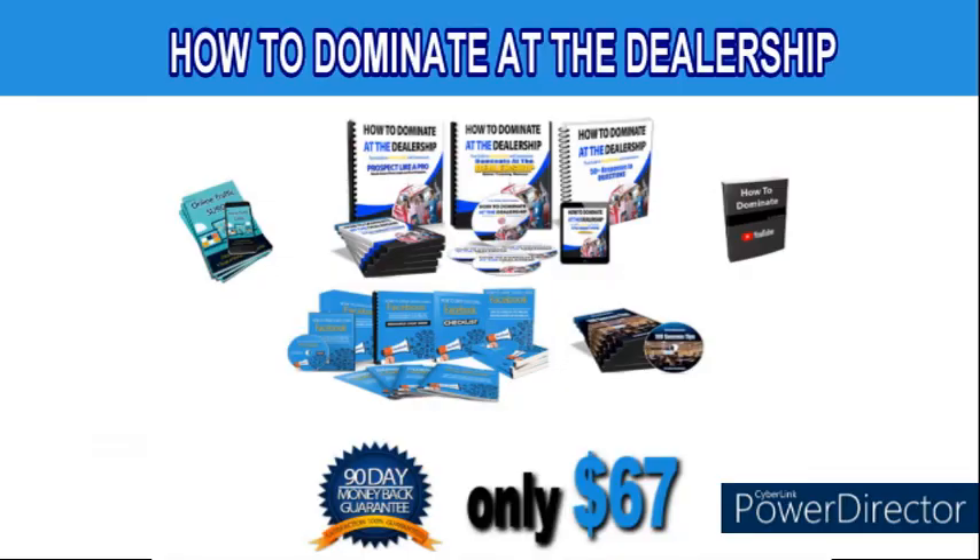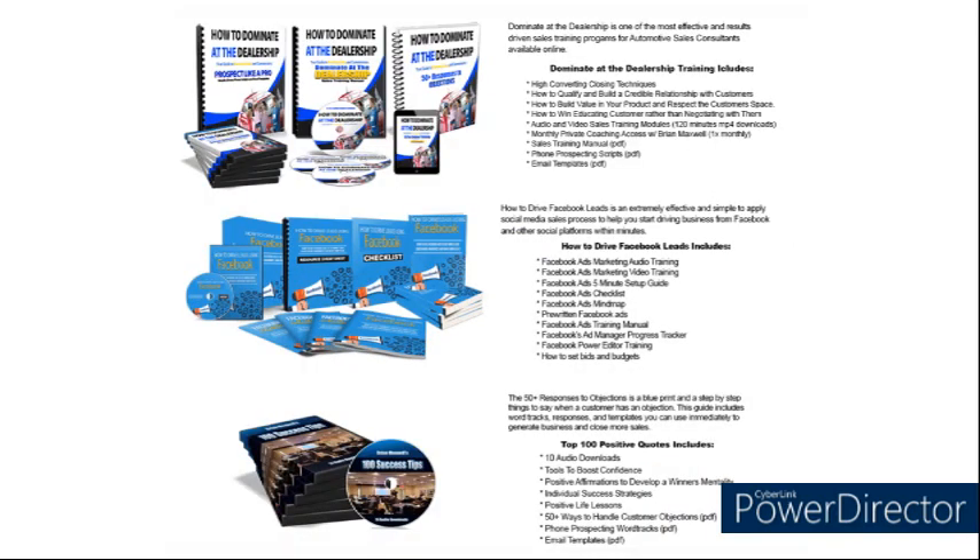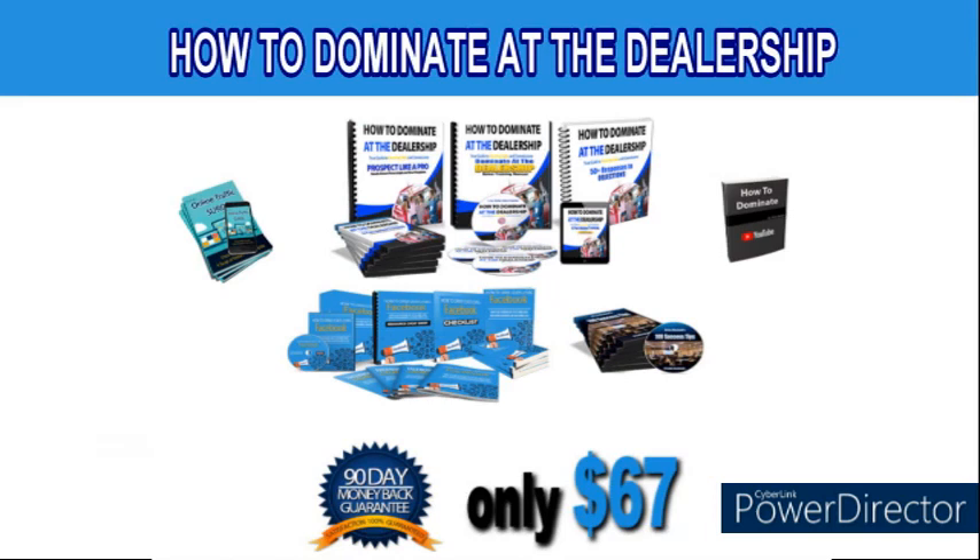For more information on how you can access some of the most effective and power-packed automotive sales training downloads on the internet, click the link in the description right beneath the video — there's a drop-down arrow, click it, and follow the link. Or check the comment section. These training materials take you through the entire sales process from greeting your customer all the way to the closing table, teach you how to drive social media traffic, and give you the right things to say regardless if someone says the price is too high, they want to think about it, or they want more for their trade. I'm Brian Maxwell and I look forward to seeing you at the top and at the dealership.